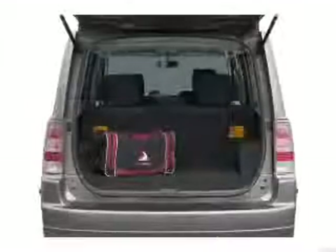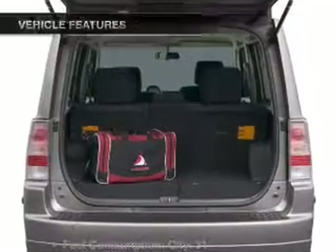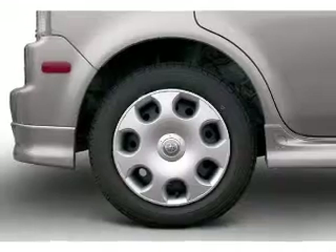Treat yourself to a premium sound system. You will appreciate the safety feature of anti-lock brakes. Plus, enjoy these notable features that are included in this vehicle: air conditioning,